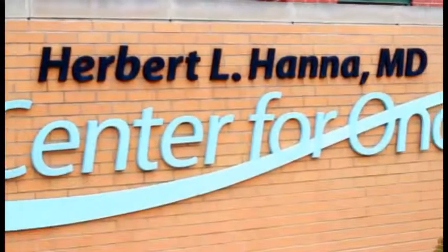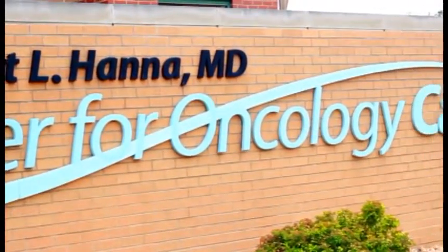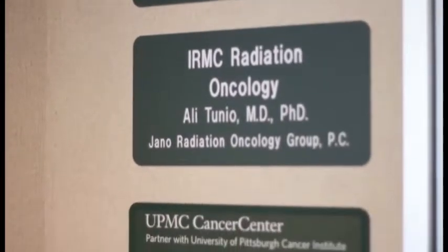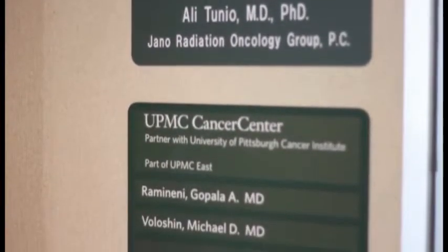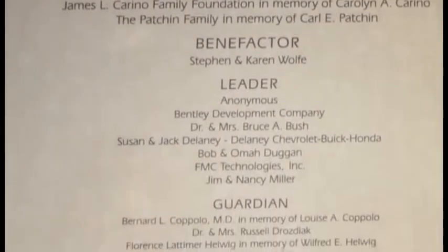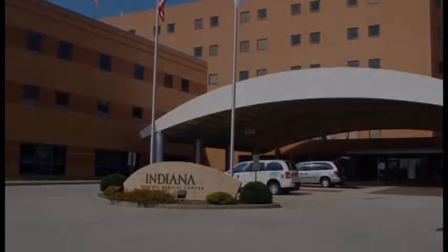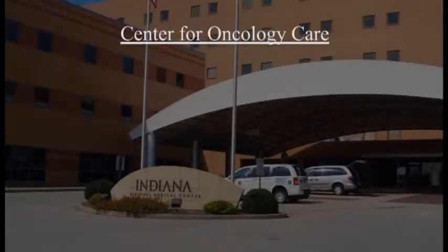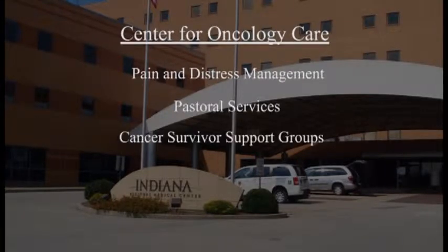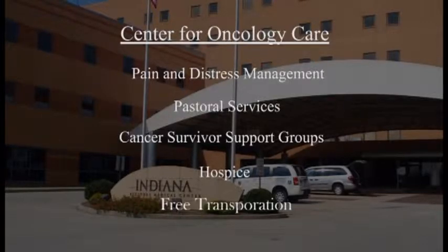Cancer patients benefit from the high quality of care provided by the Herbert L. Hanna Center for Oncology Care. Serving Indiana County and surrounding areas, the 10,000-square-foot facility offers radiation and medical oncology. The facility also supports patients and families with pain and distress management, pastoral services, cancer survivor support groups, hospice, and free transportation.